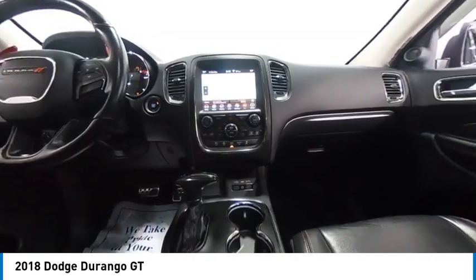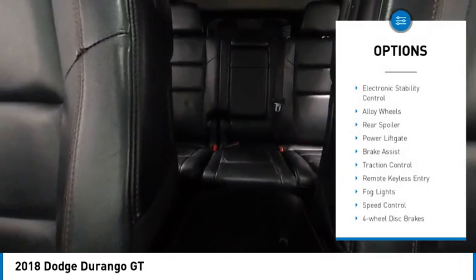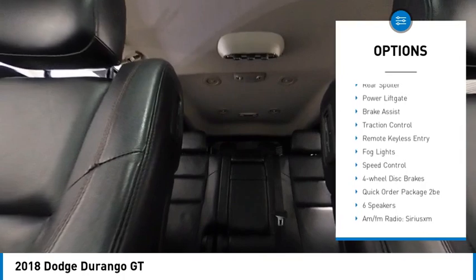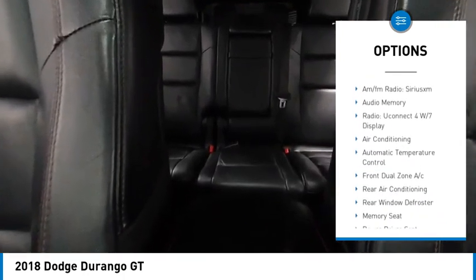This vehicle has less than 75,000 miles. Here are some of this vehicle's great options: electronic stability control, alloy wheels, rear spoiler, power lift gate, brake assist, and traction control.